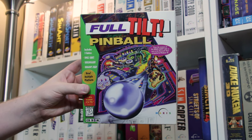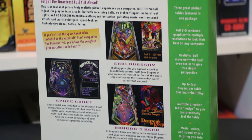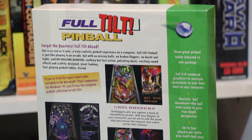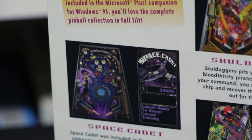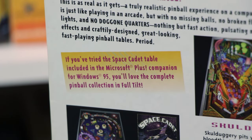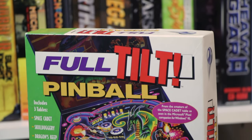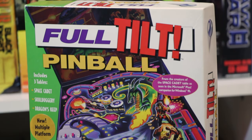Full Tilt Pinball released for Windows and Macintosh computers, arriving less than two months after Windows 95 launched. Looking at the box, you'll note that they mentioned Space Cadet from the Windows 95 Plus Companion. So yes, technically 3D Pinball Space Cadet was developed for Microsoft, but it was due to Maxis picking it up and licensing parts of it to them.